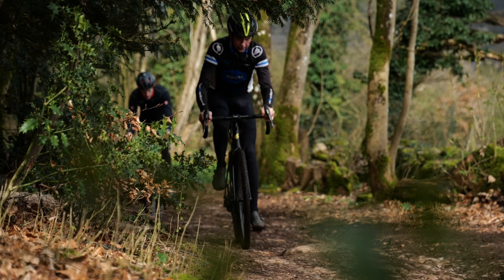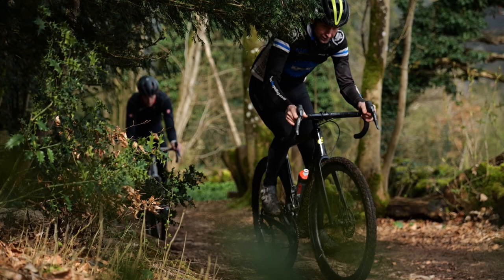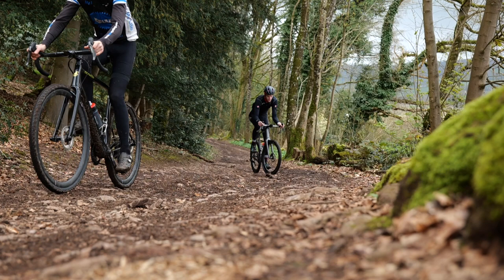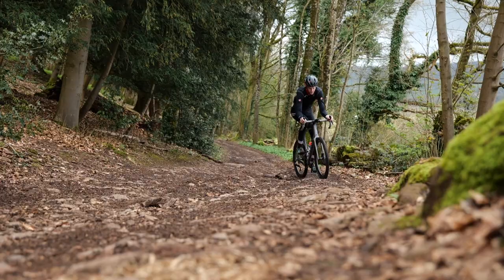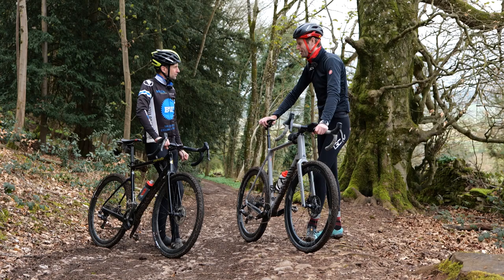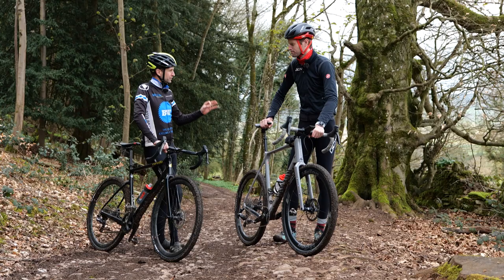The other thing is to drop the cadence a touch. If the surface is loose, think about climbing maybe one gear harder than on a road bike — maybe 70 to 80 RPM, whereas on the road we're probably aiming for 80 to 90. It just gives a bit more torque and a bit more traction. That's where I've been going wrong. I'm going to give a few more attempts at the climb and try not to walk, which is what tends to happen. It's all about gravel — it's staying on the bike. If we can stay on the bike, have a good day.